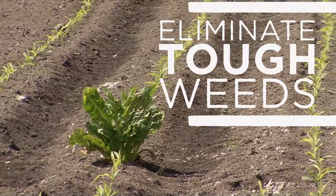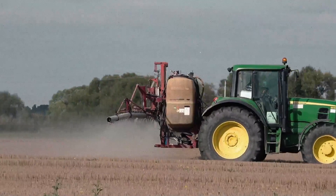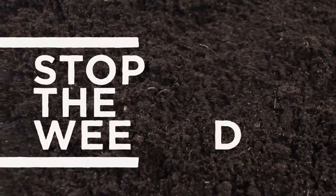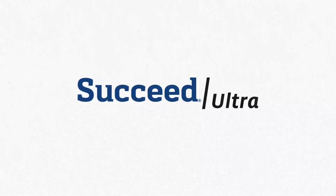Succeed Ultra is United Suppliers' trusted high surfactant methylated seed oil adjuvant designed to eliminate tough-to-control weeds. It's time to stop adding more stuff to the tank mix. It's time to stop the weeds. Make Succeed Ultra your heavyweight champion in the war against weeds.